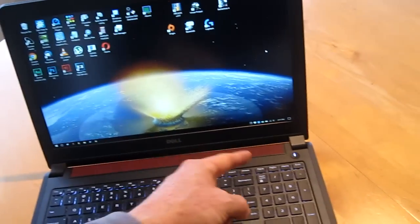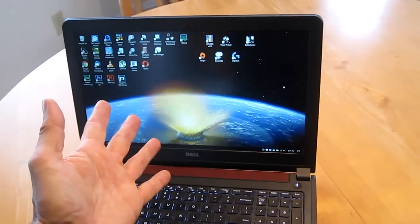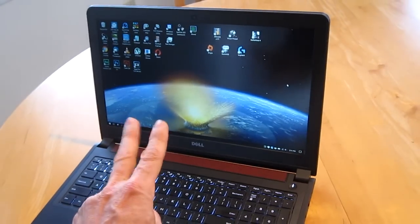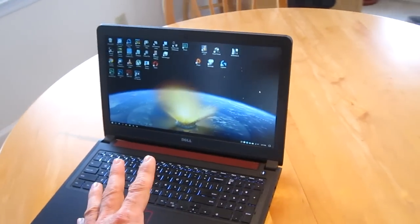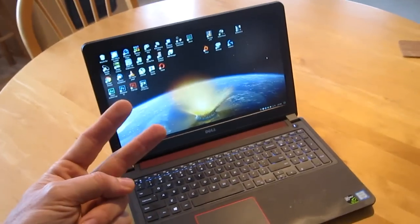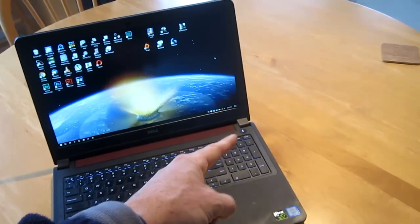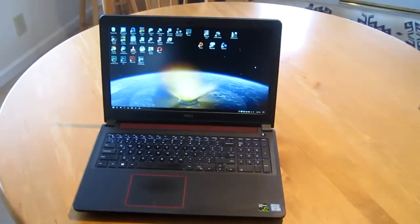I just powered it down, powered it back up, and it's worked perfectly ever since. That was about two months ago. I've never had a computer work perfect, so two problems in a year that were quick fixes by just a reboot is okay with me.